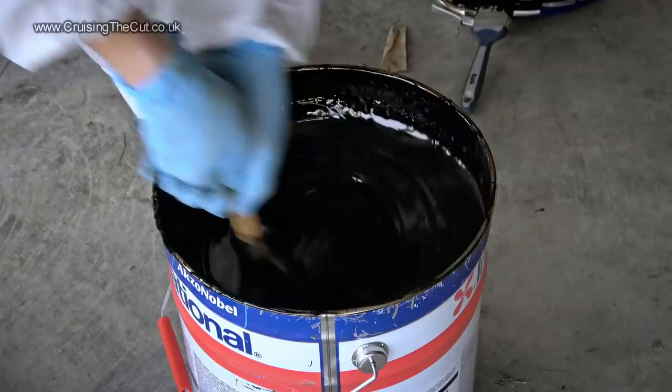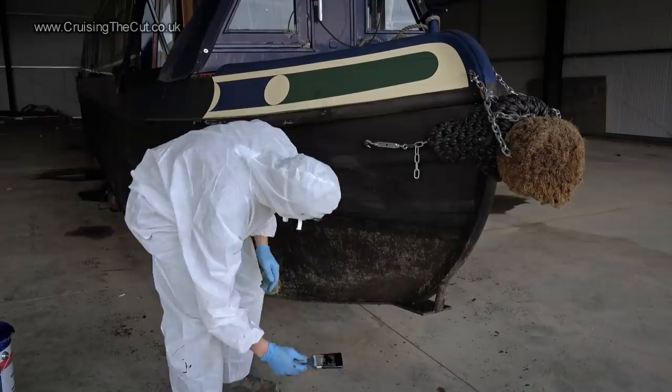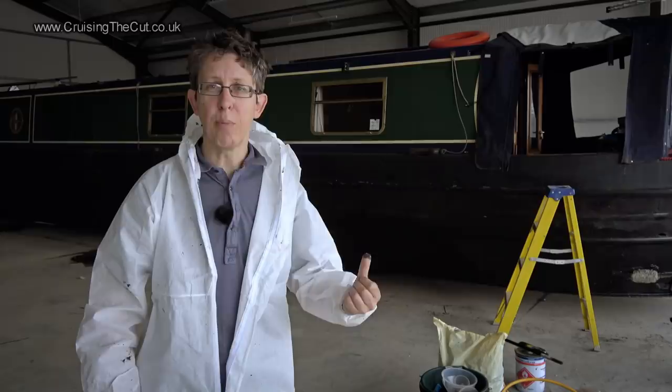The thick gloopy bitumen paint had a good stir and then I began by doing all the fiddly bits with a brush — in other words, going round the bow post, along the rubbing strakes and the chine plate, any of the parts where a roller brush wouldn't reach properly. After two and a half hours, that is half the boat half-blacked. So I am going to stop for what I think is a very well-deserved cup of tea.